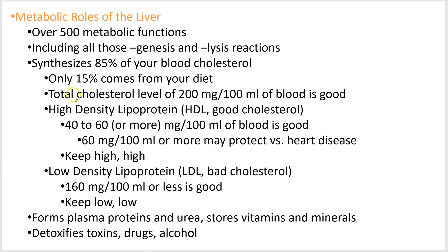So let's look at cholesterol. The total cholesterol levels in your blood — counting HDLs and LDLs, high-density lipoproteins and low-density lipoproteins — the total cholesterol should be about 200 milligrams per 100 milliliters of blood. The book says one deciliter, but we'll say 100 milliliters.